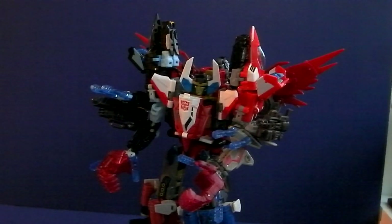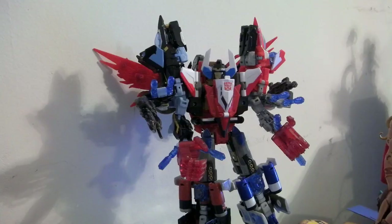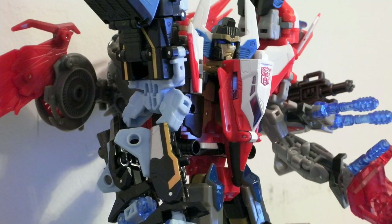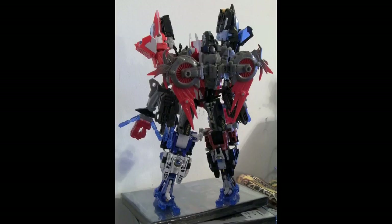Don't forget to go check out the Pharaoh One's eBay page — there's a link down there somewhere. Alright, bye! I'm out.